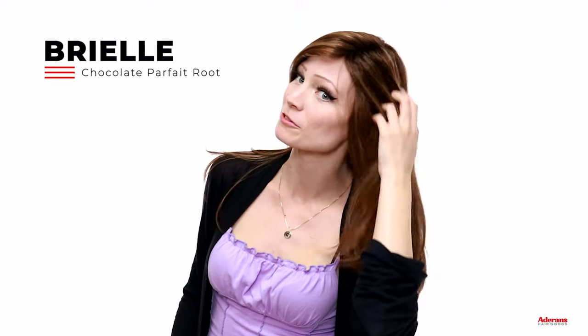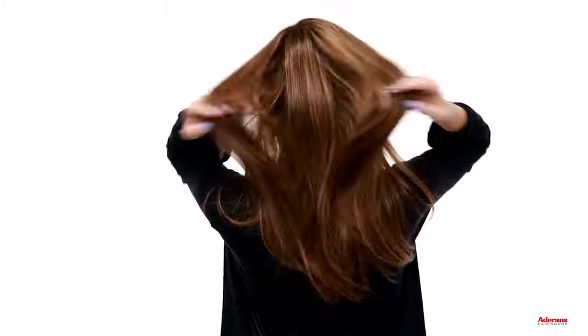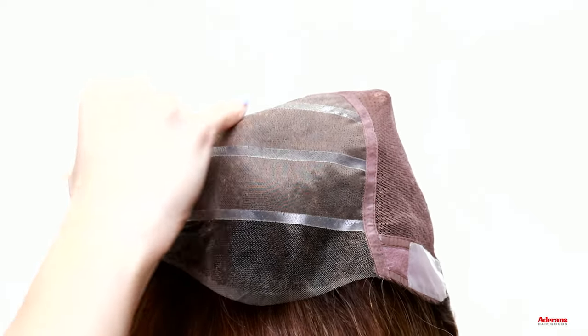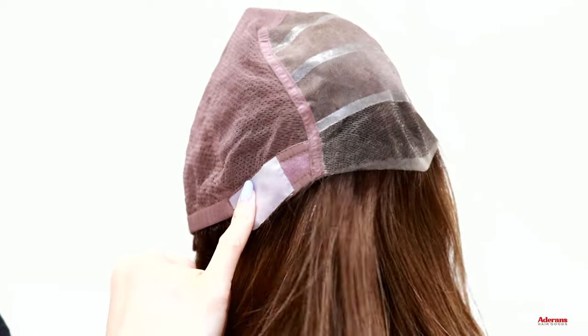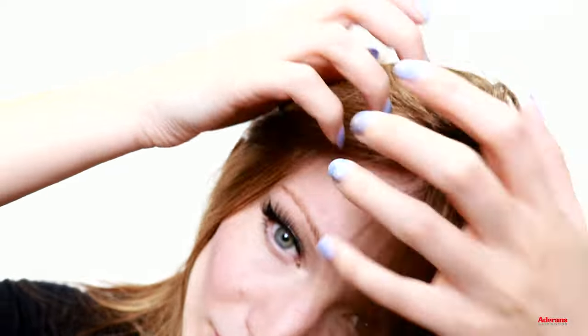Now moving on to the next new human hair option — this wig is called Brielle and the color is Chocolate Parfait Root, a really beautiful brunette color. Here's a 360 of Brielle. The cap construction for Brielle is very similar to Thea with a few differences. It features a monofilament top with a lace front that comes pre-trimmed. There are silicone strips on top — a few more than on Thea — to help grip your head and stay nice and secure. You have the same polyurethane ear tabs on either side for wig tape, the back is fully hand tied, an extended nape at the back, and adjustable straps. This wig is 100% hand tied with a monofilament top and lace front, so you can change and part the hair any way you choose and it'll still look like it's growing out of your own head.